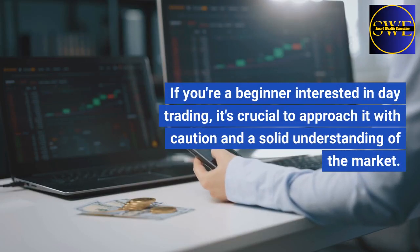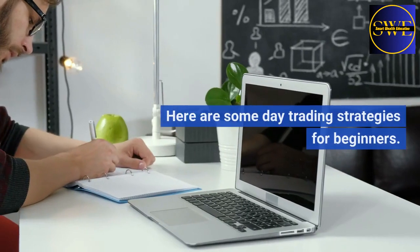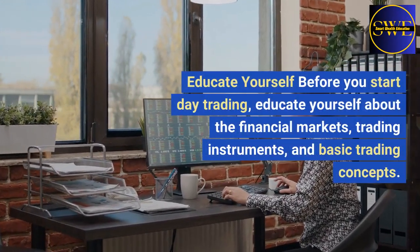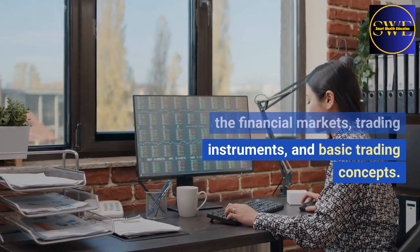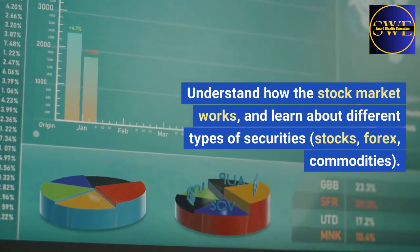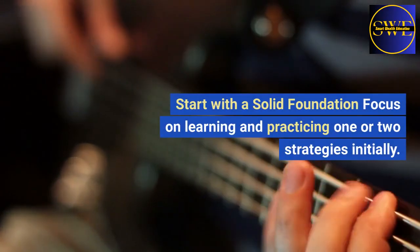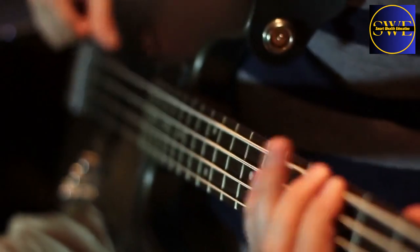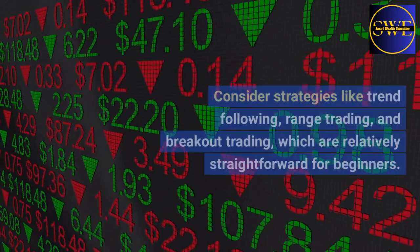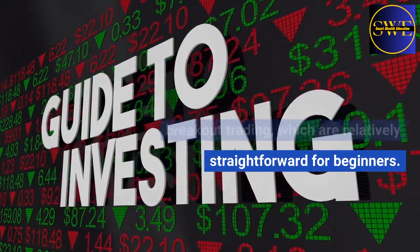If you're a beginner interested in day trading, it's crucial to approach it with caution and a solid understanding of the market. Here are some day trading strategies for beginners. Educate yourself: before you start day trading, educate yourself about the financial markets, trading instruments, and basic trading concepts. Understand how the stock market works, and learn about different types of securities — stocks, forex, commodities. Start with a solid foundation: focus on learning and practicing one or two strategies initially. It's better to become proficient in a few strategies than to spread yourself too thin. Consider strategies like trend following, range trading, and breakout trading, which are relatively straightforward for beginners.